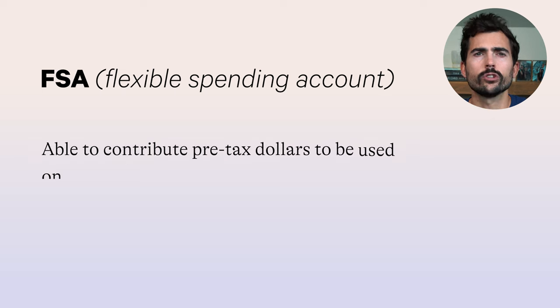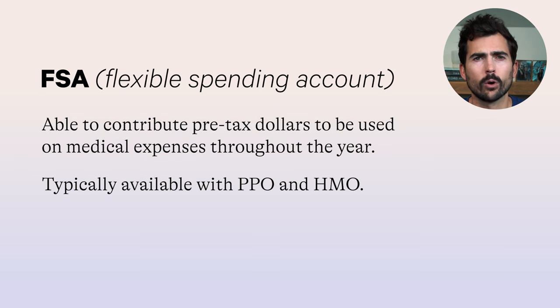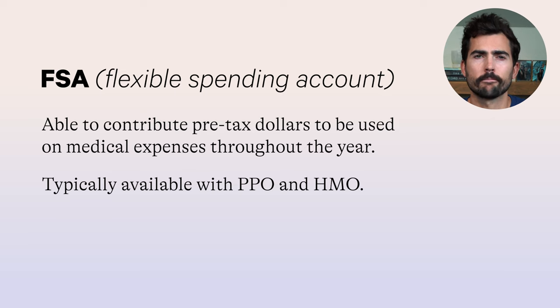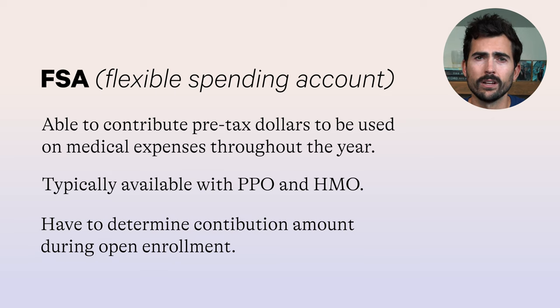What is an FSA? An FSA is a tax-advantaged account that you can use for healthcare expenses, typically coming with a PPO or HMO. This account is offered through your employer, and you contribute pre-tax dollars straight from your paycheck to be used on medical expenses throughout the year. The important thing to know about an FSA is that you have to decide during open enrollment how much you want to contribute for the whole year, and it's use it or lose it — so once you change jobs or when the year ends, any money you contributed but didn't use is gone. But with a little planning and a few helpful spending hacks, you can easily make an FSA work for you.